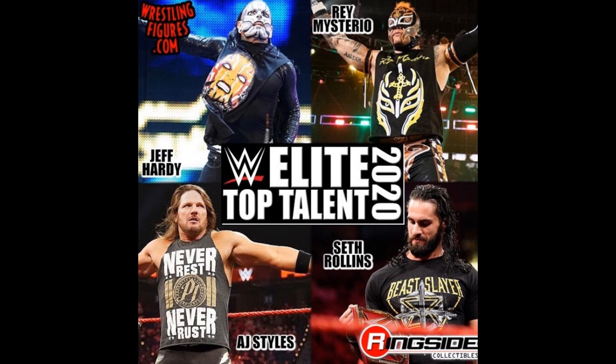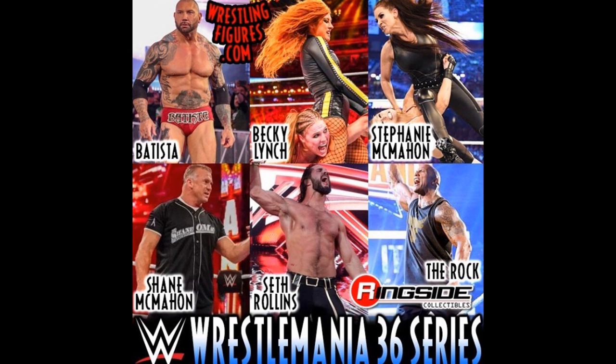Not only do we have WrestleMania 36 Elites, we also have WrestleMania 36 basics and battle packs. For the basics, we have Batista, Becky Lynch, Stephanie McMahon, Shane McMahon, Seth Rollins, and The Rock — all pretty much from WrestleMania 35, except The Rock appears to be from WrestleMania 32 when he was the host, and Stephanie McMahon from WrestleMania 34. So we're getting Becky Lynch, Batista, Seth Rollins, and Shane McMahon from 35, The Rock from 32, and Stephanie from 34. Lots of stuff going on.